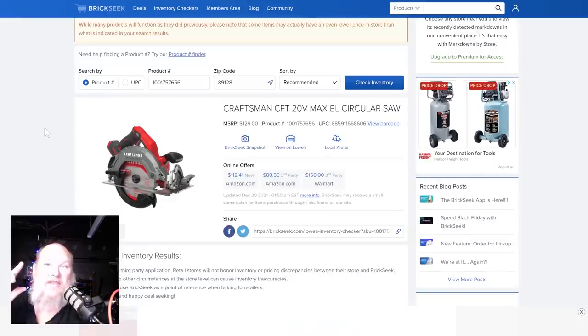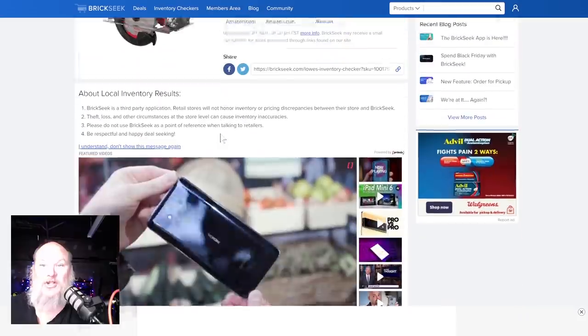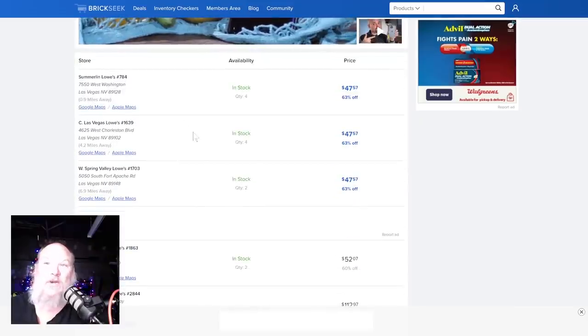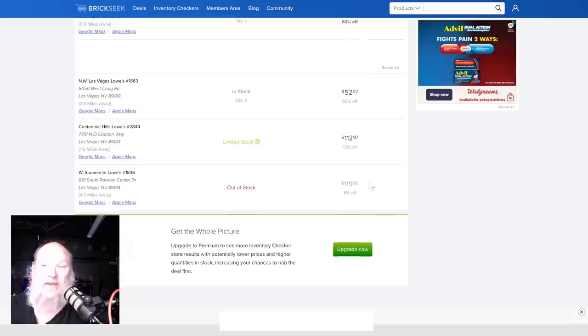Last one for Lowe's: we've got the Craftsman 20-volt max brushless circular saw. This is going to be tool only — no charger, no battery. Normally around $129, it's showing up 63% off — three stores showing $47, $57, $47, $57, and $52. Then some limited stock at $112 and then out of stock.